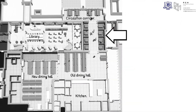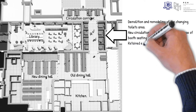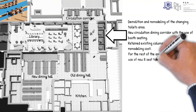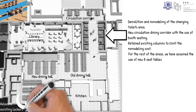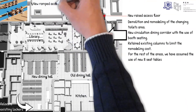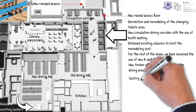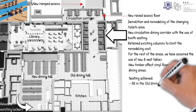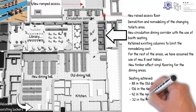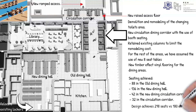As per the brief, we have allowed for the demolition and remodelling of the changing/toilets area, forming a new circulation dining corridor with the use of booth seating. We retained the existing columns to limit the remodelling cost. For the rest of the areas, we assumed the use of new eight-seat tables. Relocation of the existing lockers was included in the new dining hall for improved circulation. In the existing circulation corridor, we allowed for a raised access floor and ramped access to the atrium. New timber-effect vinyl flooring is introduced throughout the dining areas. The seats achieved are: 88 in the old dining hall, 136 in the new dining hall, 42 in the new dining circulation corridor, and 32 in the circulation corridor — achieving a total of 298 seats versus 180 seats of the existing plan layout.